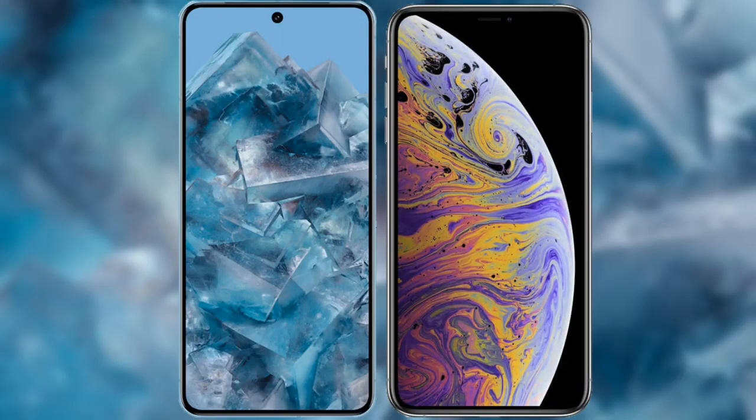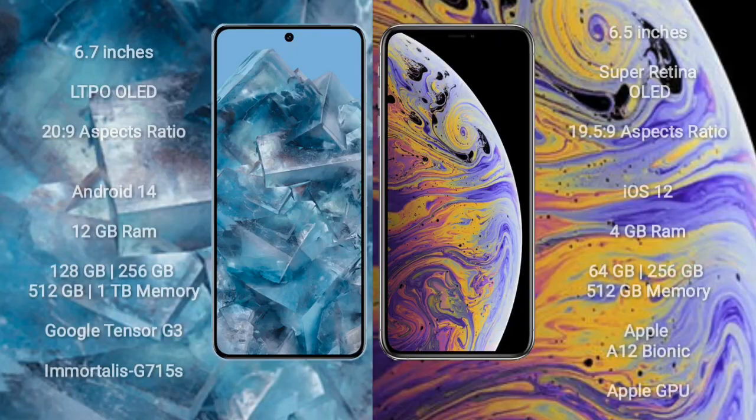I will compare the new Google Pixel 8 Pro with the iPhone XS Max. The Google Pixel 8 Pro comes with a 6.7-inch LTPO OLED display and an aspect ratio of 20:9. The iPhone XS Max comes with a 6.5-inch Super Retina OLED display and an aspect ratio of 19.5:9.